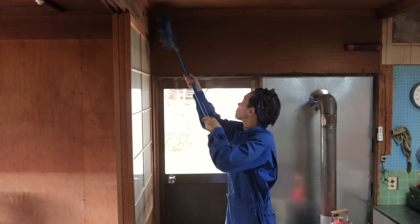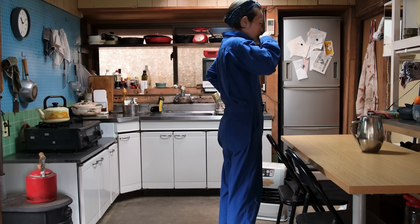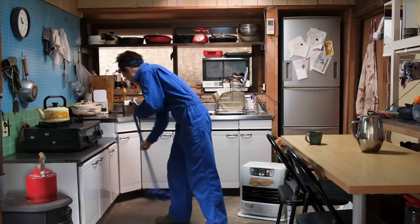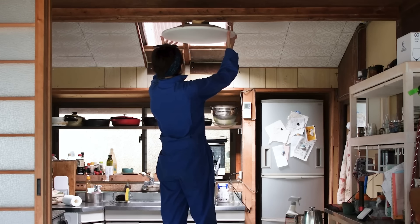Our kitchen is the heart of our home, constantly buzzing with activity. While we make sure that the frequently used surfaces are spotless, some areas, like the ceiling and lights, often get overlooked. Over time, they accumulate dust, debris, and yes, spiderwebs.